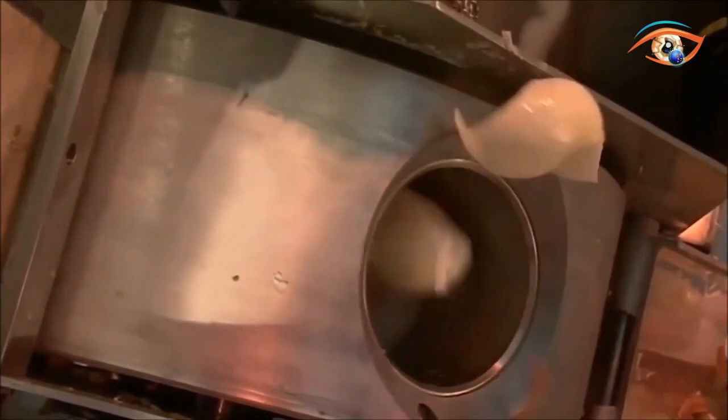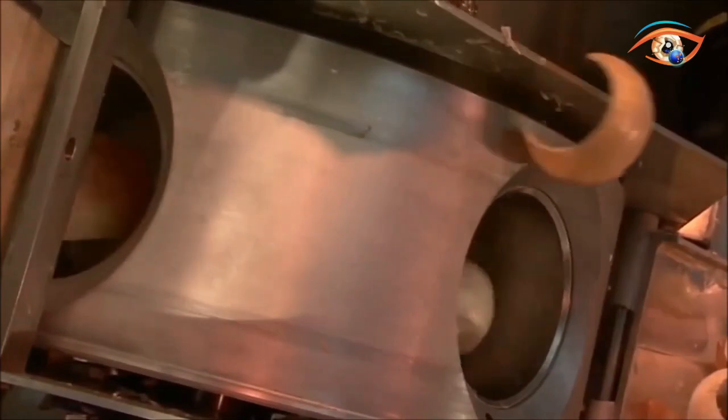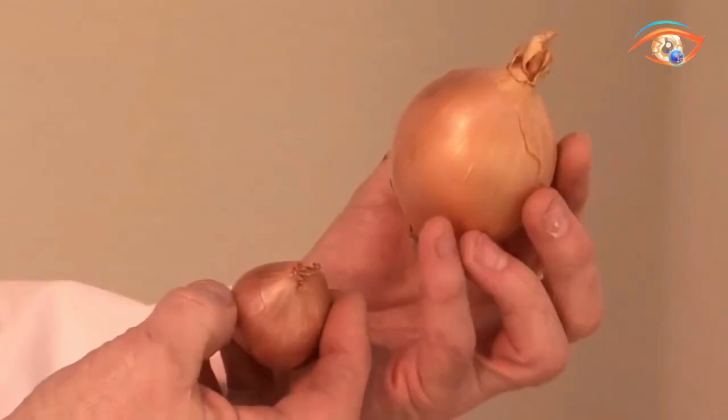The M&P Onion Peeler boasts a user-friendly design featuring automatic pickup of onions from the hopper, enabling continuous operation. With its straightforward operation, this onion peeler is a must-have for those seeking efficiency without compromising on quality in the peeling process.